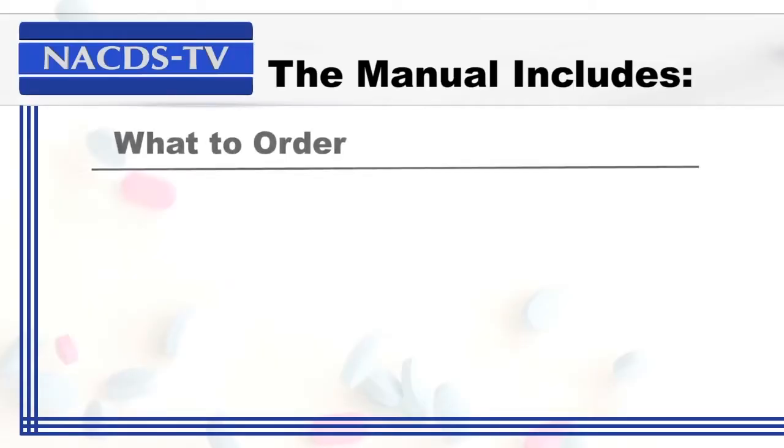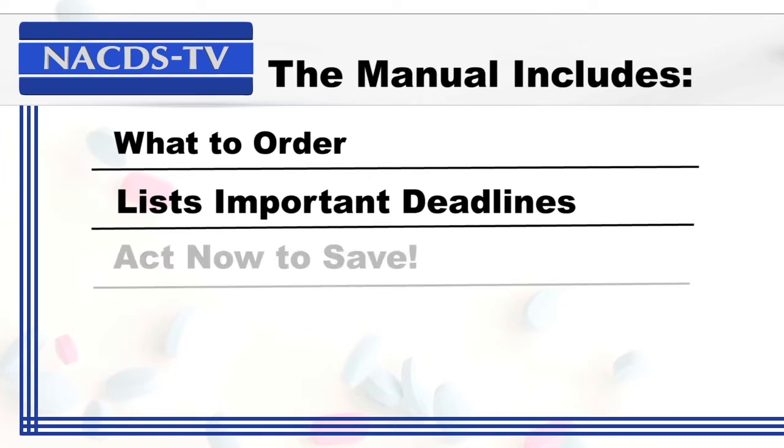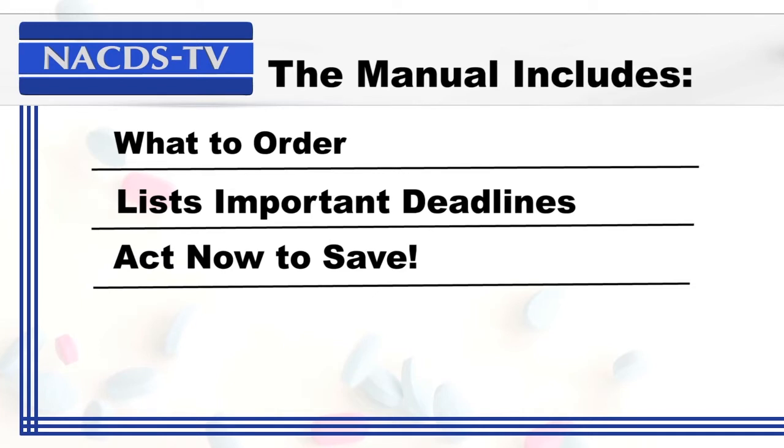Some of those logistics include ordering furniture, electricity, or other services to make your booth look the part. The manual also lists important deadline dates for scheduling and shipping of the booth. Oftentimes prices are reduced before deadlines, so the sooner you place an order, the more money you save.